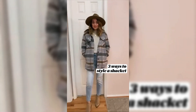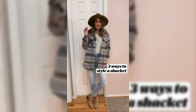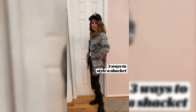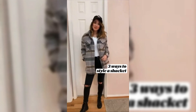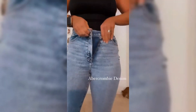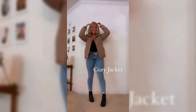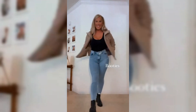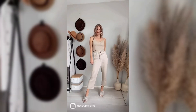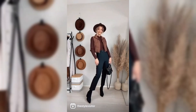Before we dive into the world of chic transitional outfits, let's address a common fashion pain point many of us experience — the changing seasons. As the leaves begin to turn and the air becomes crisper, we often find ourselves struggling to put together stylish outfits that are both comfortable and on trend. But worry not, because we're here to guide you through the art of transitioning your summer wardrobe into a fabulous fall fashion statement. Transitioning your summer wardrobe into fall isn't just about switching out clothes — it's about embracing creativity and mixing and matching to create versatile looks.